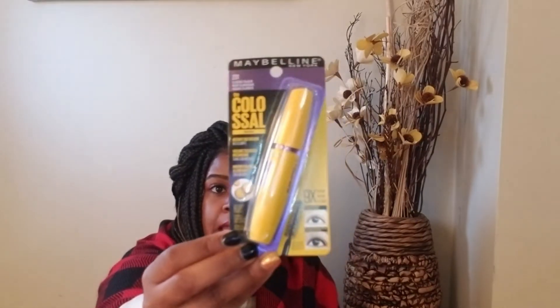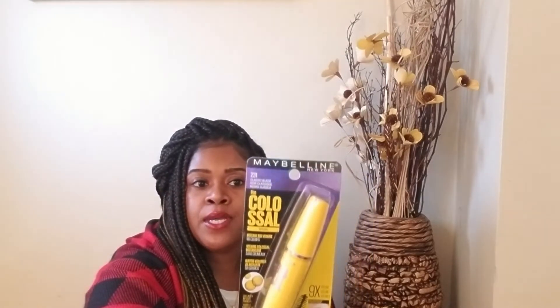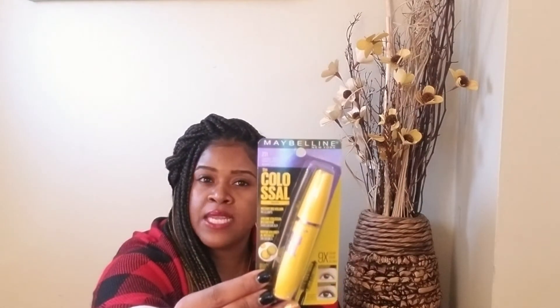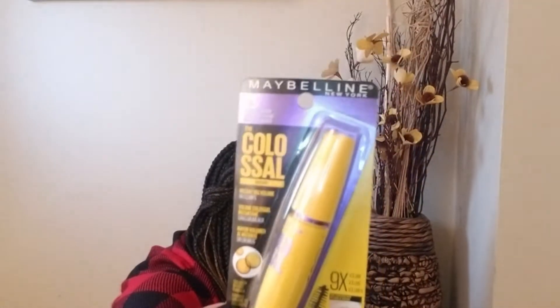The last beauty item is this Maybelline Colossal mascara. I really like this mascara. I don't wear falsies — I just rock my own lashes — but every now and then I'll put on mascara when I want to be extra glam. You would think I had on falsies — it gives your lashes a nice boldness and lengthens them. I like this one right here. It was $3.99.